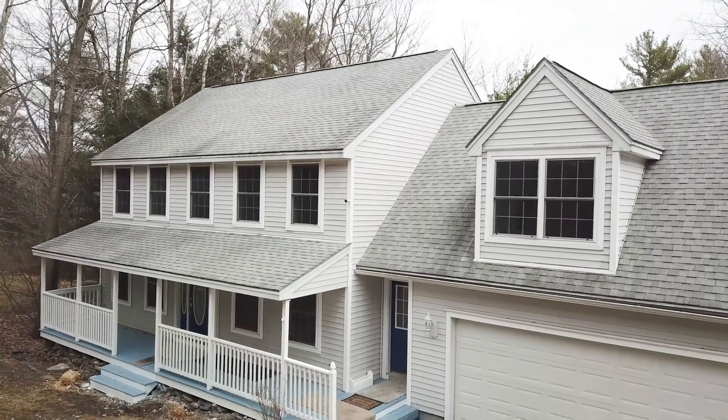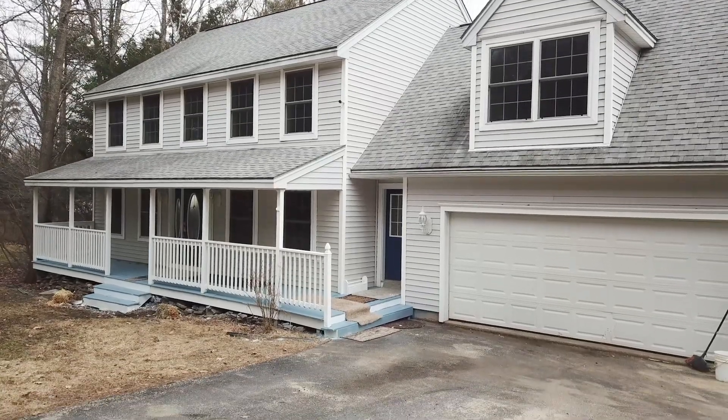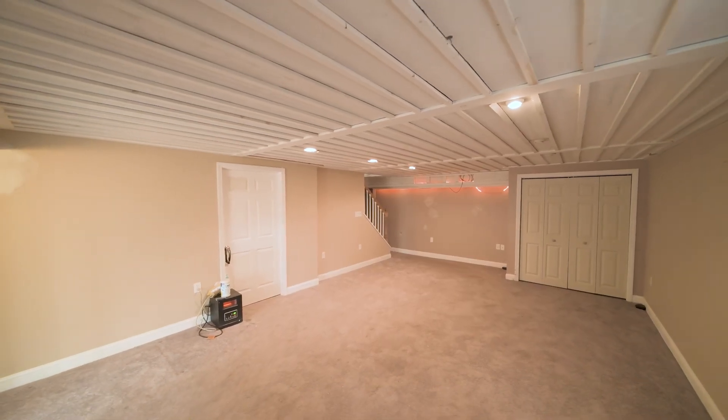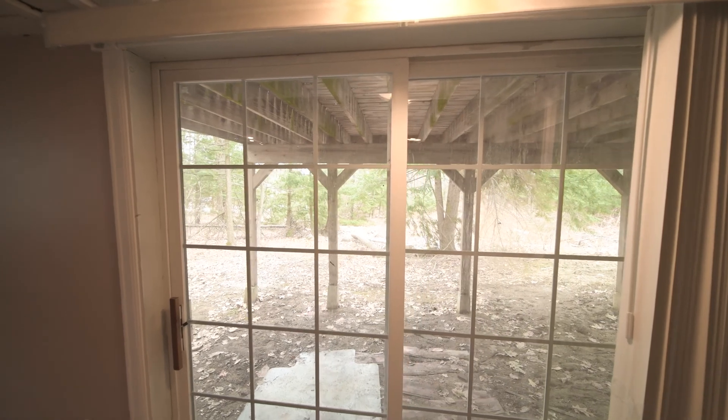And just when you thought this home already has it all, there's still more. With 1,900 square feet of living space above ground, you'll be delighted to find an additional 520 square feet of finished space in the basement, featuring multiple bonus rooms, a walk-in closet, and another bathroom, all with walk-out access to the backyard.